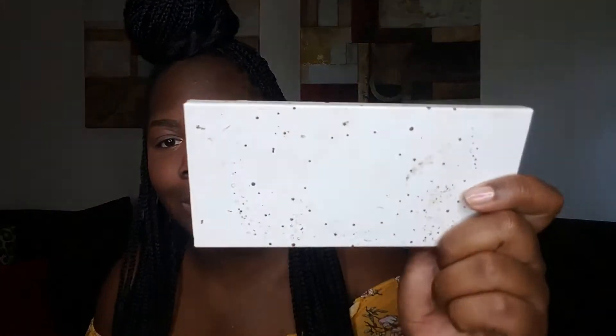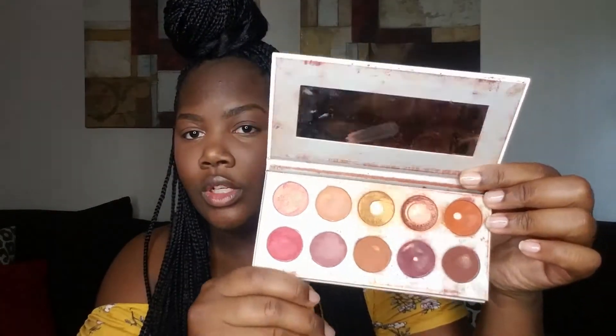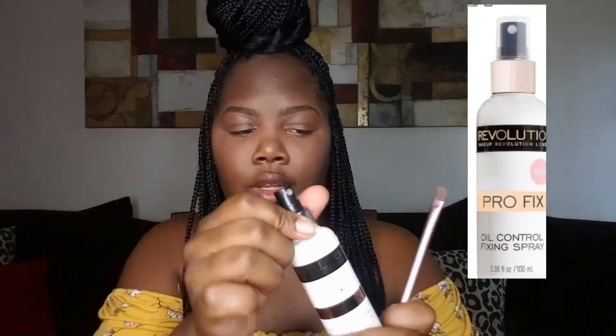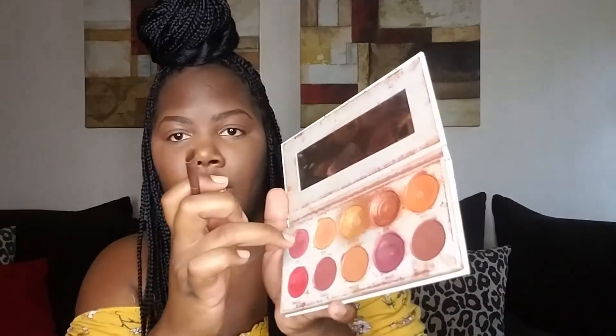I'm going in with my Jackie Hill Morphe palette — Ring the Alarm — I've had this palette for a long time, I think I got it for my wedding, and I've been using it ever since. I'm also going to use my Pro Fix Oil Control Fixing Spray by Revolution. I'm going to use the color Rush first — I'll spray the brush, pick up the shadow, and put it on my eyelid.